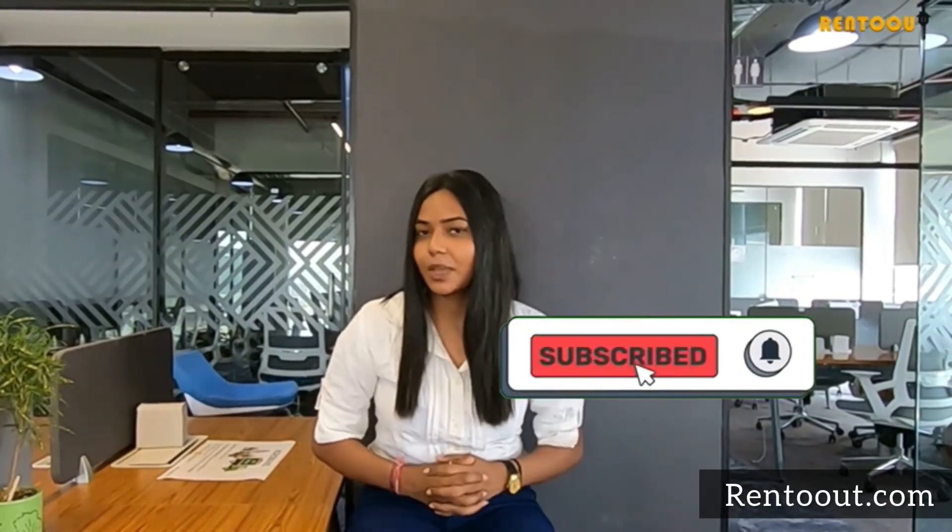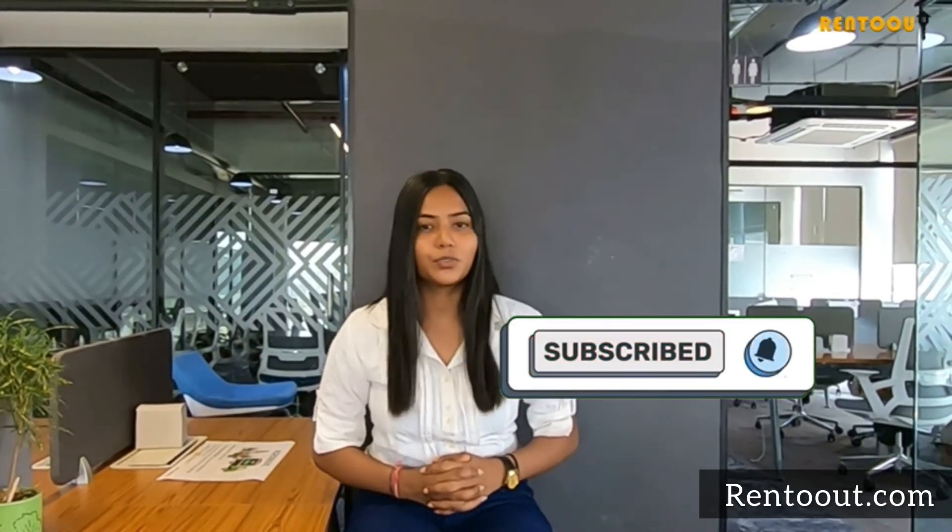It saves your time, money, and energy. Visit rentout.com now and get your best suited property. Don't forget to subscribe to our channel and press the notification bell.